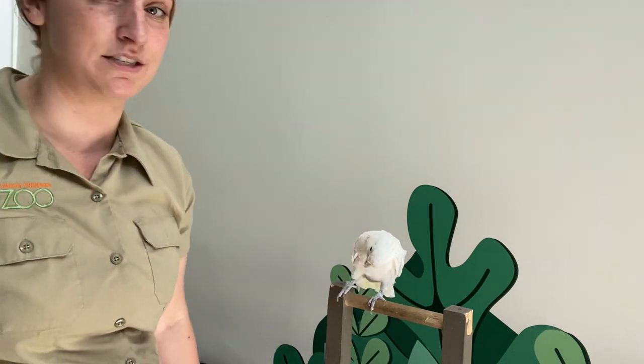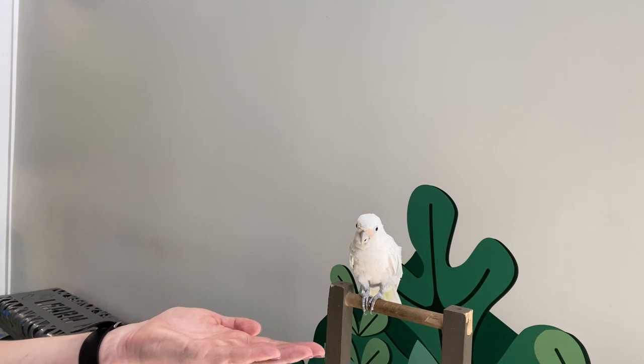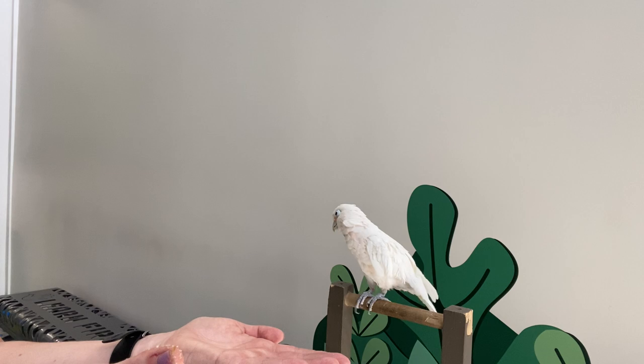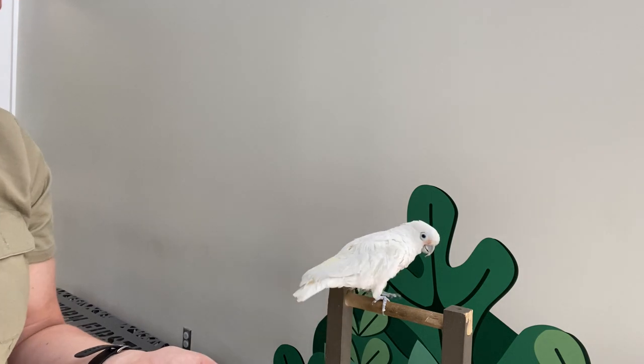You might even see her crest pop up this time. She's unsure — that's okay. It's okay to have a little bit of nerves when you're trying something new. It just takes practice — practice makes perfect.